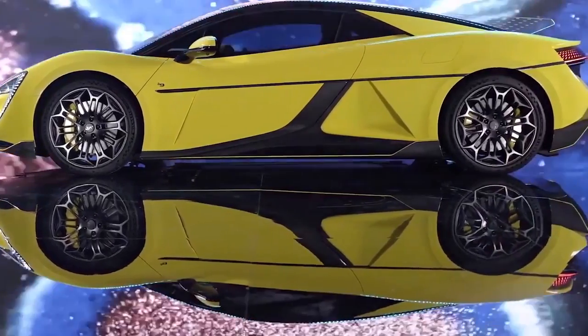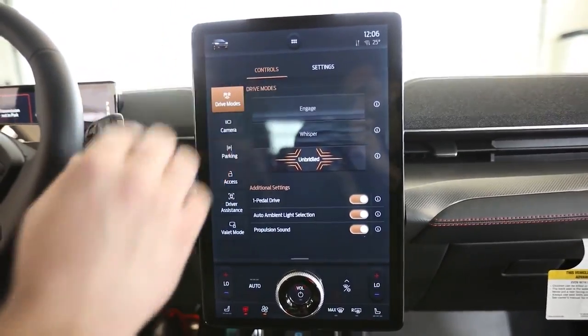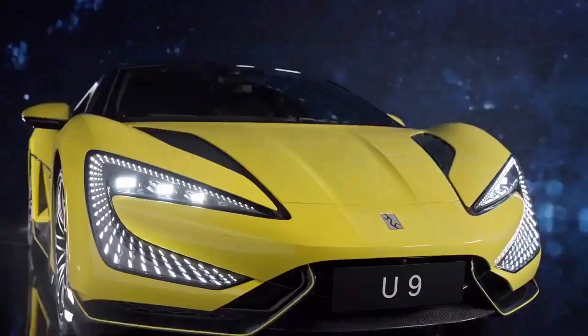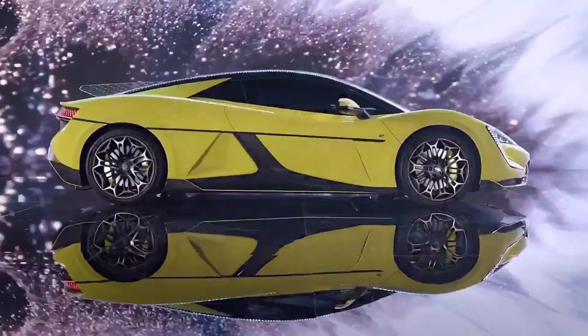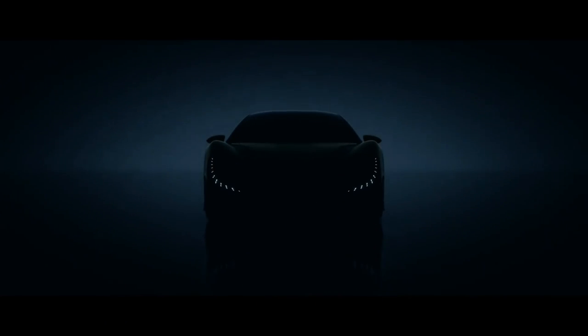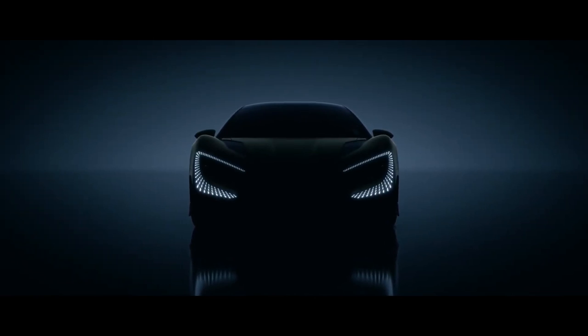The BYD Yangwang U9 boasts a remarkable modern and sleek design. The car's low-slung body is barely 1.3 meters tall, giving it a sleek and aerodynamic silhouette. The car's front end has a big grille with a honeycomb pattern and sharp headlamps, and the hood features a modest bulge that lends it a robust aspect.